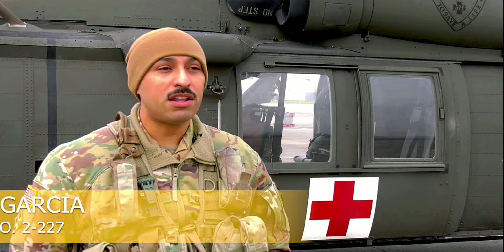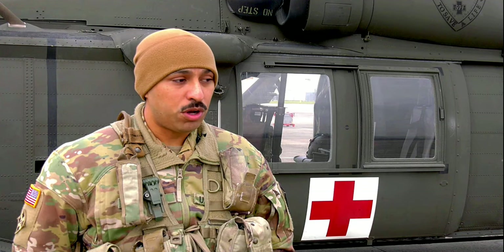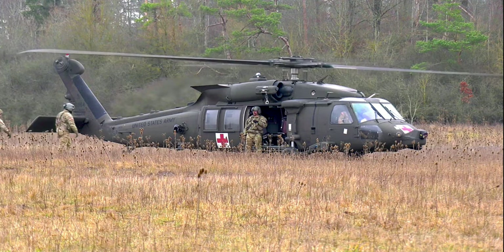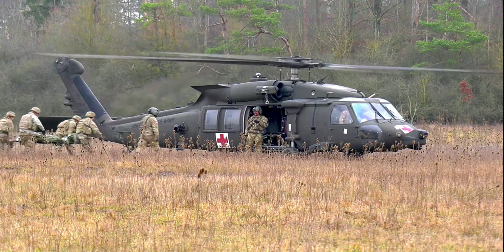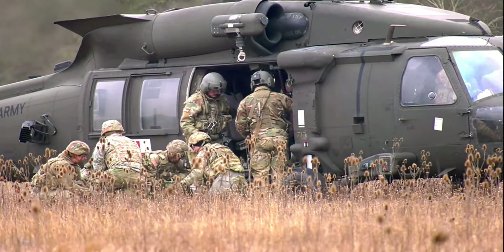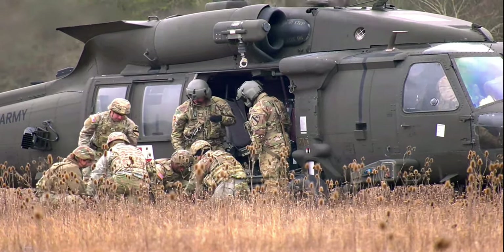First we'll get a nine line, we'll get it called, we'll get all the information that we can, and then we will take off. We will go to the site, the coordinates they give us. The medics on the ground will already have the patient wrapped up ready for us to receive. We'll get that transfer from them, all the information that we need, we'll load them up, and then we'll take care of them until we get them back to the role one.